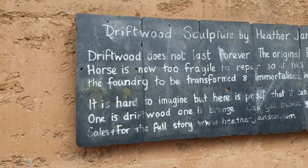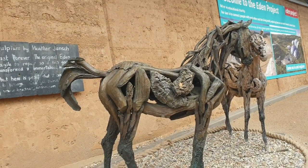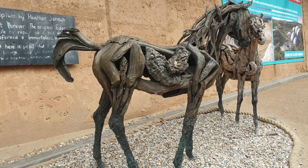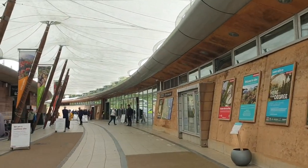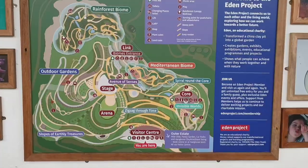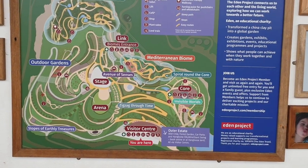Let's see the description. So as you might have read, one is driftwood and one is a copy in bronze. And a quick look at the map, which will be useful.